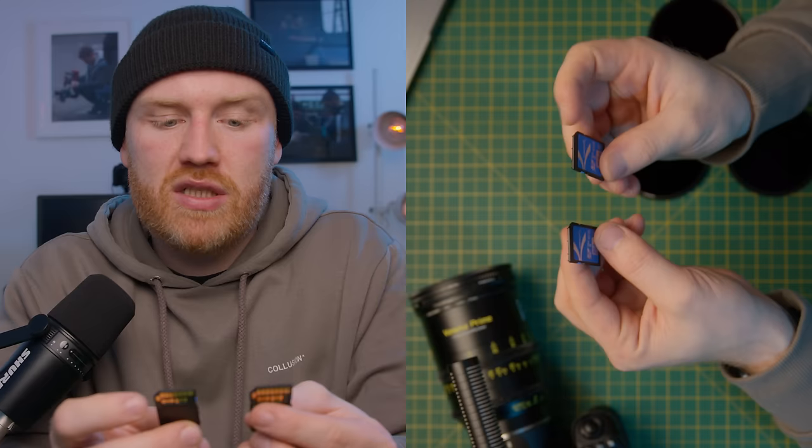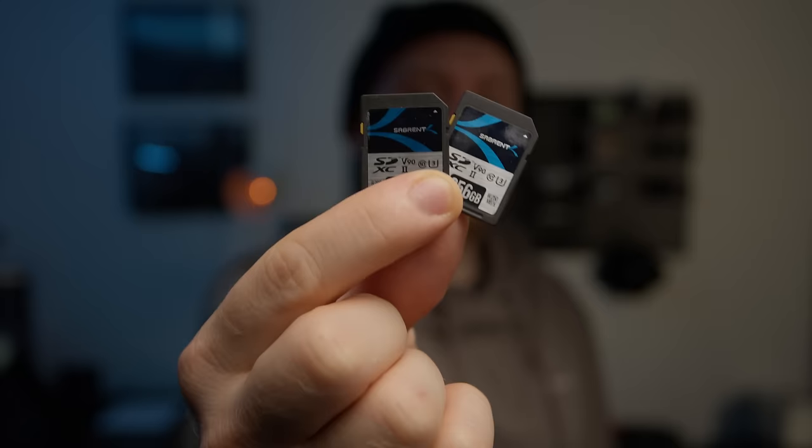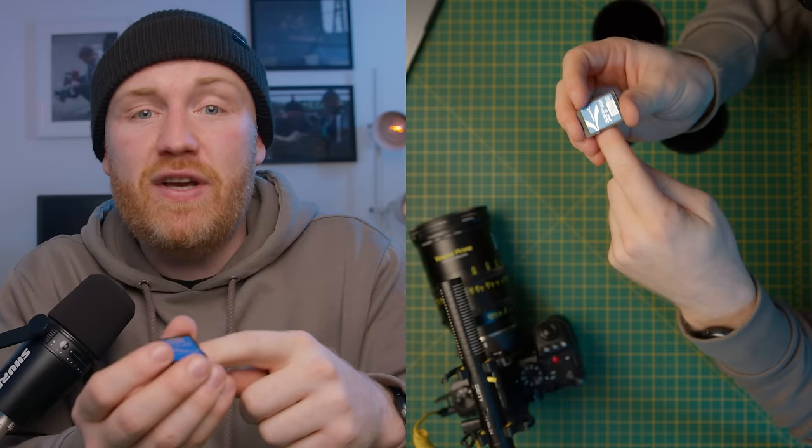The memory cards I use are Sabrent V60s when shooting internally on the Lumix. These work absolutely great and they're really affordable. But if you decide to start capturing RAW using a Blackmagic Video Assist, you would need the V90 version. I'll put both the V60 and V90 cards linked in the description.